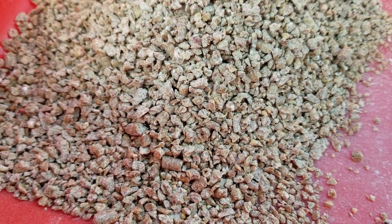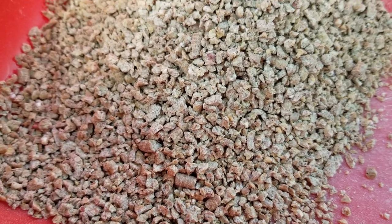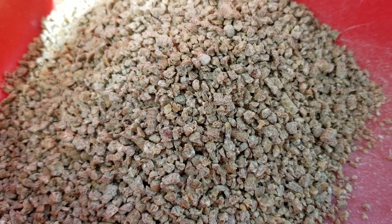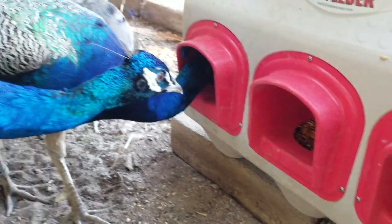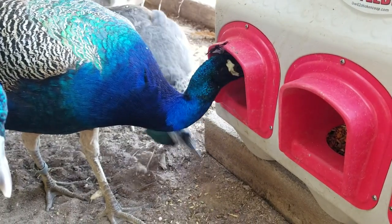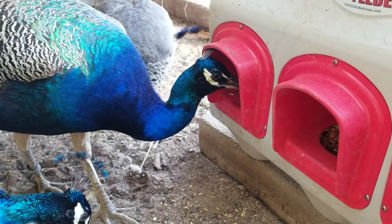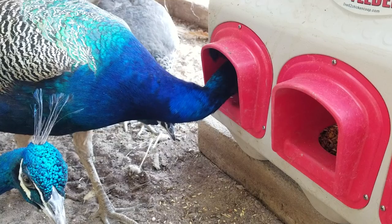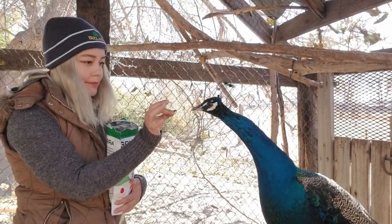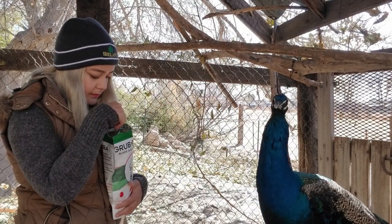Chicks need to be fed a high-protein diet — game bird feed is the best option, as in pheasant feed, not fighting rooster feed. If you don't have that, a turkey starter at about 25 to 30 percent protein works. Even as adults they need high protein. They love live worms and other insects; I also provide my chicks with canned insects, which are a great treat and a good source of protein, since insects make up a large part of their diet in the wild.